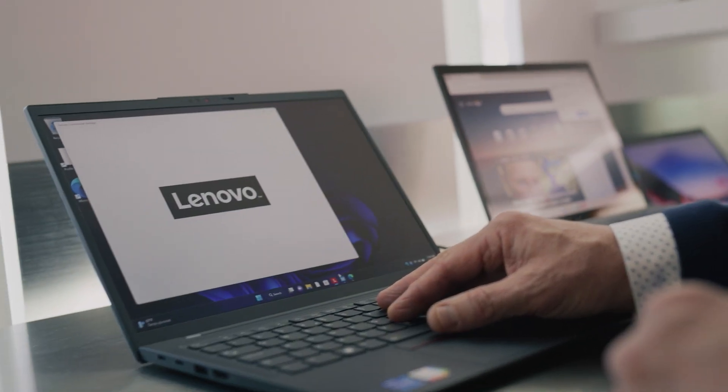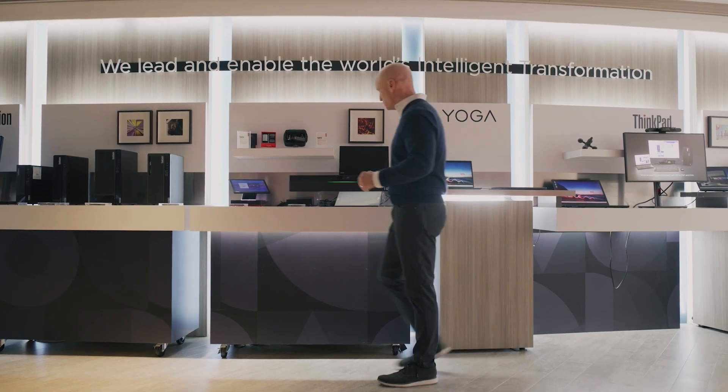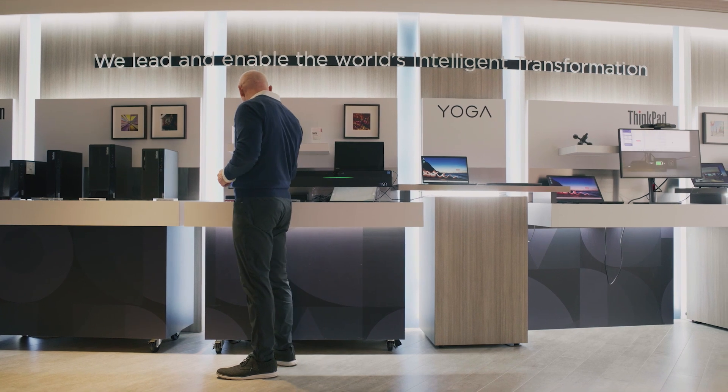A dispersed workforce has added complexity to PC fleet management. Built-in manageability tools through Intel vPro make it easier to keep employees productive virtually anywhere, while allowing IT to extend their reach and capabilities when maintaining their fleet.